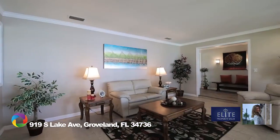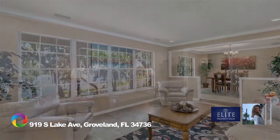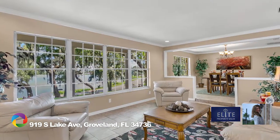Step inside to the welcoming front living and dining area combo, with windows in each room showcasing the lake's tranquil scenery.